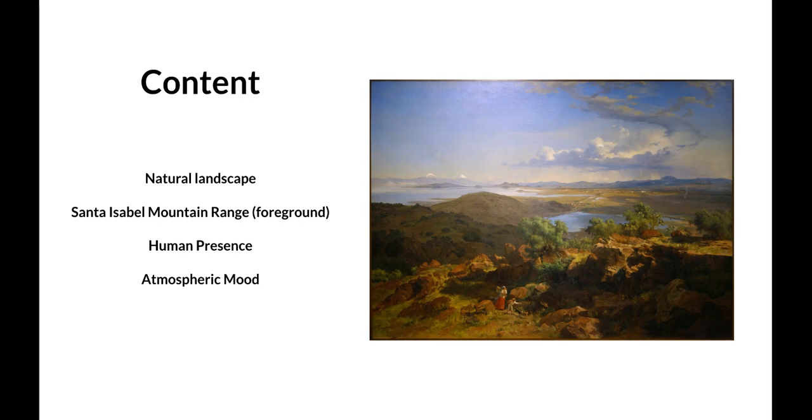Moving on to content: it is a natural landscape. We are standing on the Santa Isabel mountain range, which forms the foreground, and it drifts off to the horizon with atmospheric perspective — clouds and water on the center-right and the left side being very prominent in the piece.